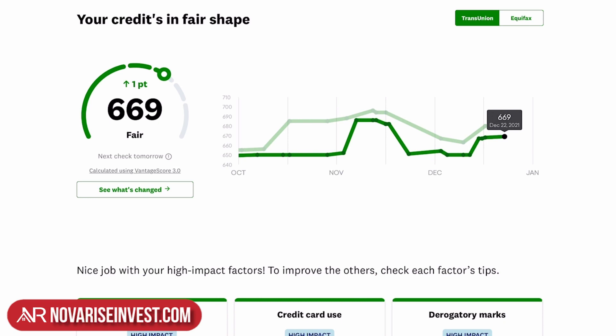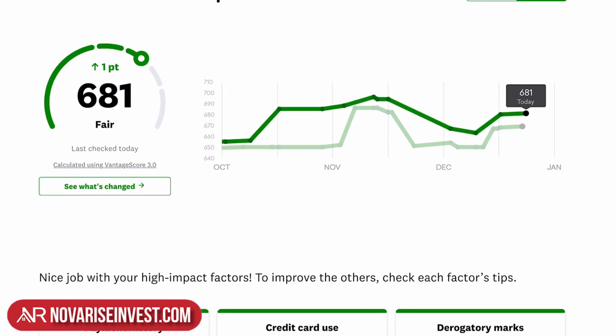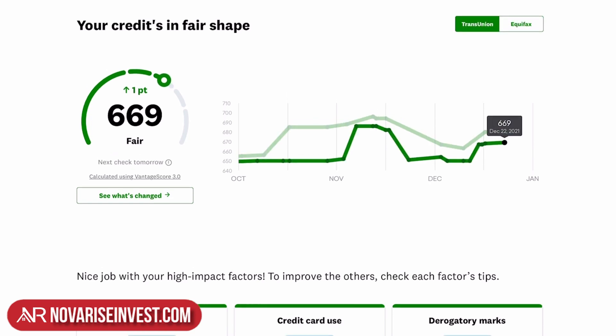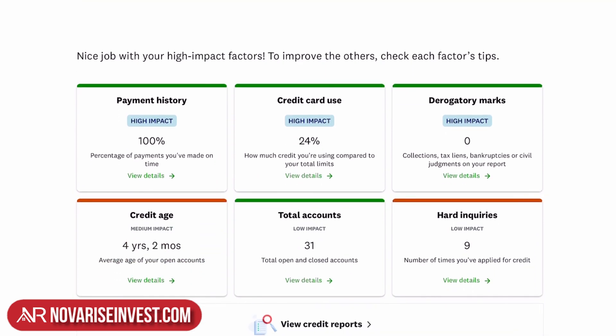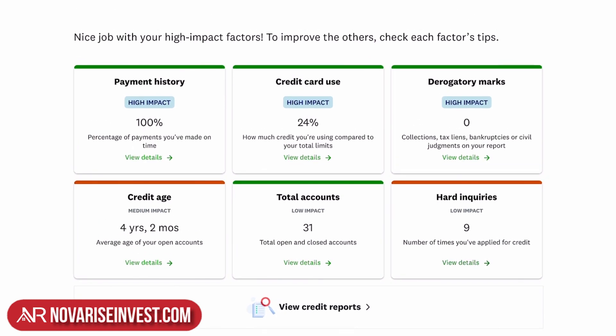In TransUnion, Chepito has a 669 and it's been quite a roller coaster. Checking Equifax, he has a 681 — still a roller coaster, but overall doing better than TransUnion. As you scroll down through his profile, you'll see the details about his account. Credit Karma tells you which categories have a high impact on your credit and which have a medium impact.